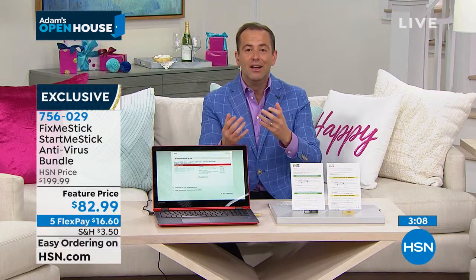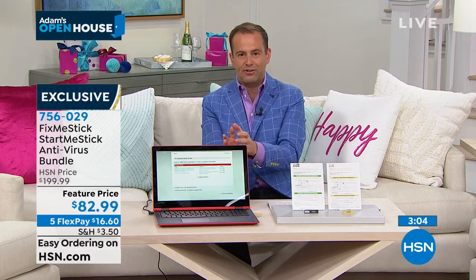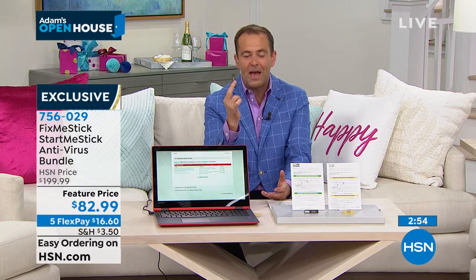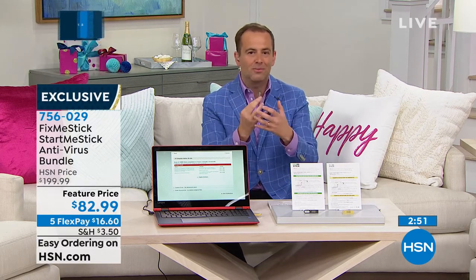Anywhere else you buy a Start Me Stick, it's only good for one year. Here, any computer you still have lying around your house, you can bring it back to life with a Start Me Stick for as long as you own it. It's something that really is magical. It takes a second to sink in because we think of virus protection when it comes to FixMeStick — this is much more than that. With Start Me Stick, we can get all those old computers working again. These two come together, and the primary of course is FixMeStick — it's why most of us are buying this right now on hsn.com or on the HSN mobile app. But it really is a product that works wonders when you think there is no hope, when you think the only way out is to spend another $500 on a new computer.